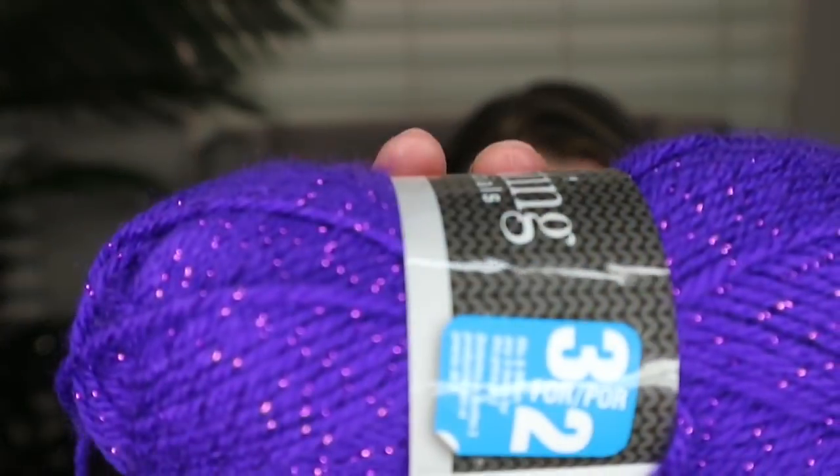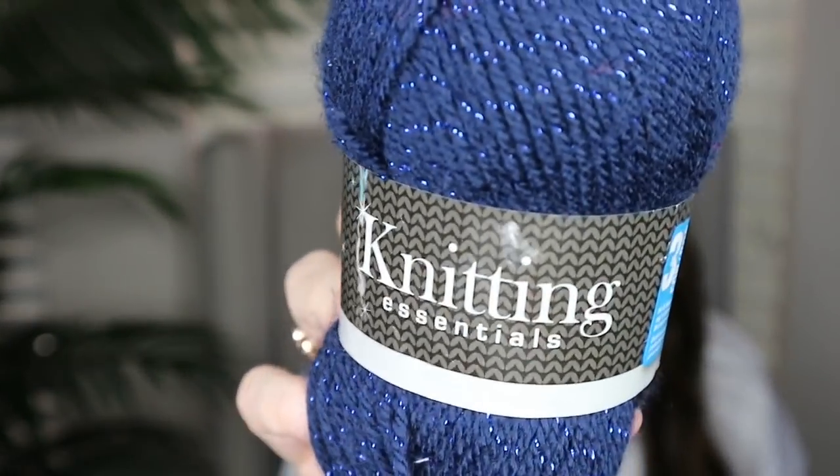My daughter also picked out some beautiful sparkly yarns — three for two pounds, which was a pretty good deal. They're really soft with sparkles made in. I love the purple and navy blue. I've been working with my daughter on her crocheting and she's gotten quite fast, so she was excited to find these.